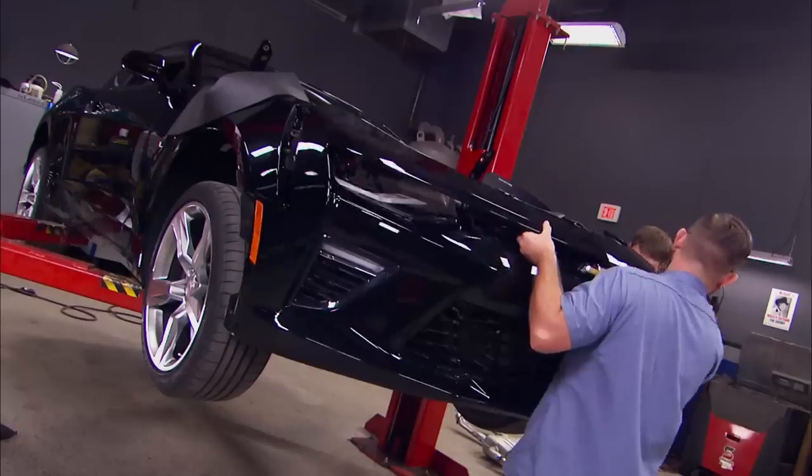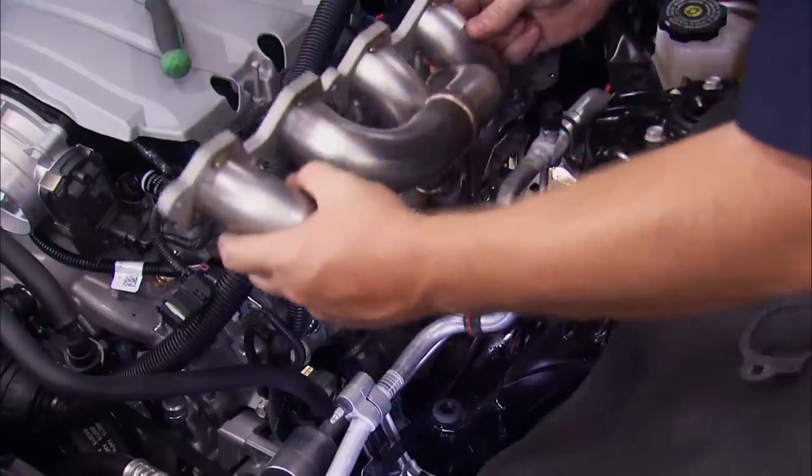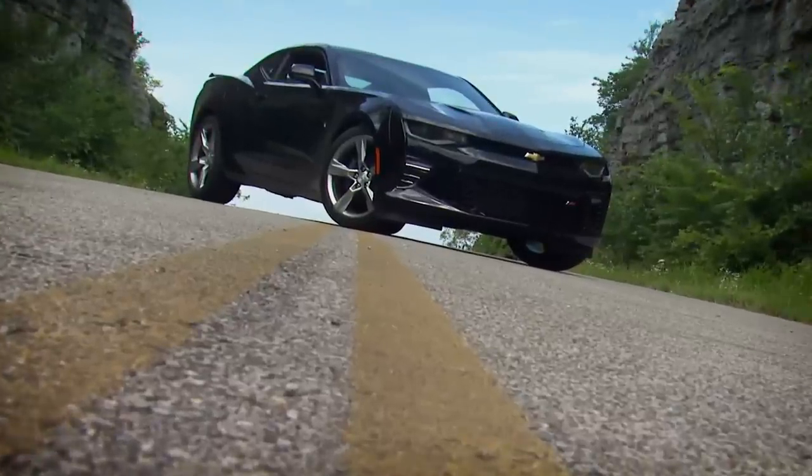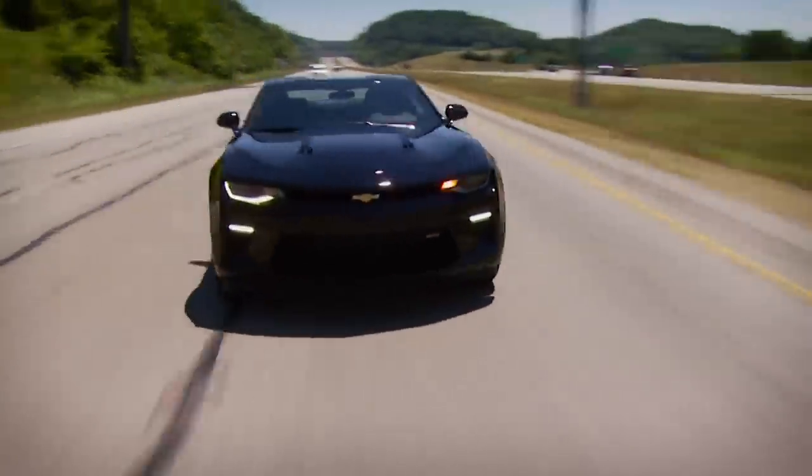Today on Detroit Muscle, we start building an all-new giveaway car that you can take home. This time, it's a nod to one of GM's most iconic models and its biggest anniversary ever.